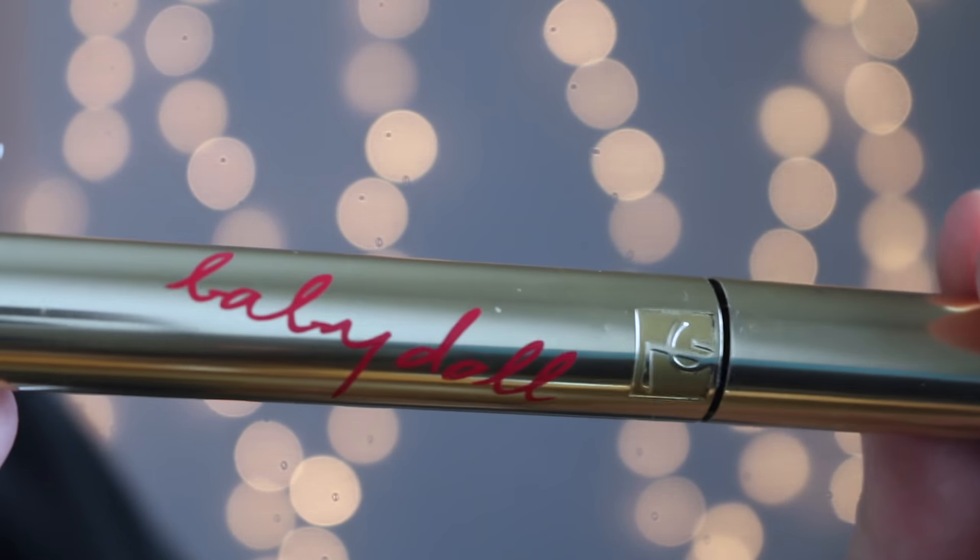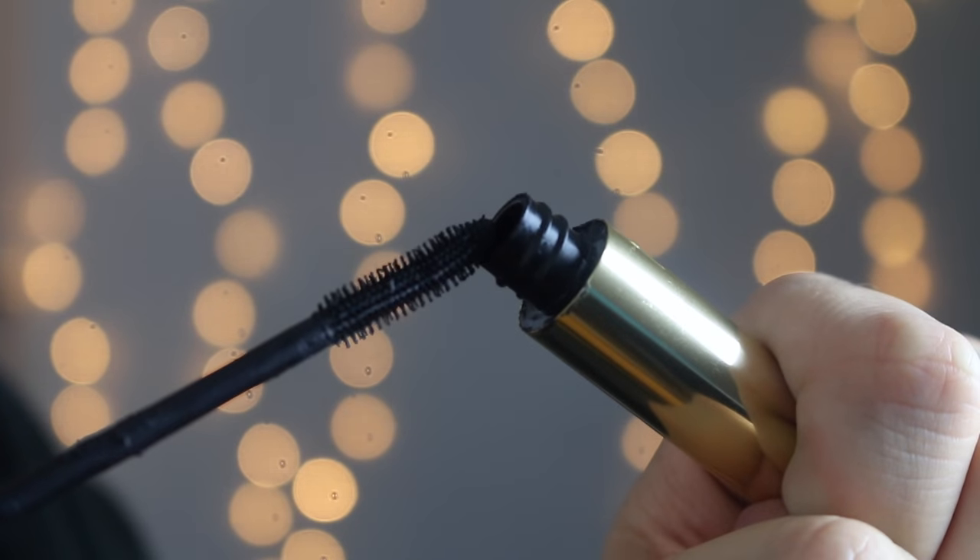Next, I didn't actually buy this — my friend Adele, shout out to Adele, actually gave me this. It's a YSL mascara. I don't really like mascara that's going to make my lashes massive; I try to keep my makeup kind of subtle, so I usually just want mascara to make them a little bit defined. This was running out for Adele so she gave it to me, and it works pretty well — I like the brush. So thanks, Adele.